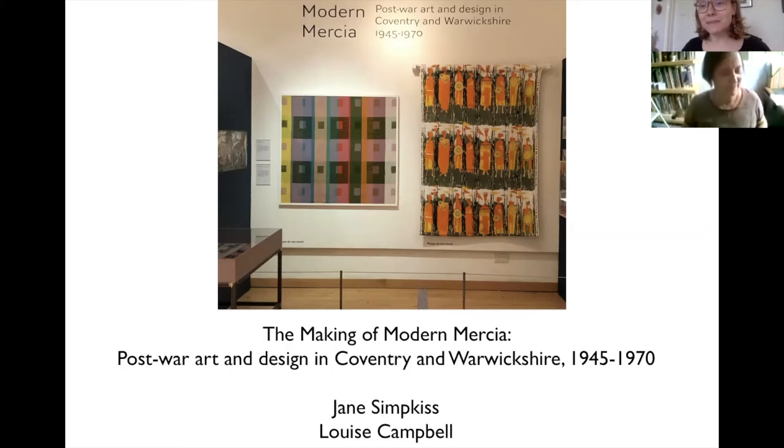Hello everyone, welcome to today's talk. My name is Jane Simkis, I'm the art curator at Leamington's Bar Art Gallery Museum and I am the curator of Modern Mercia: Post-War Art and Design in Coventry and Warwickshire 1945 to 1970. Today I'm going to be talking with my co-curator Louise Campbell about the making of this exhibition and the various challenges that we faced and what we really wanted to explore in the show.